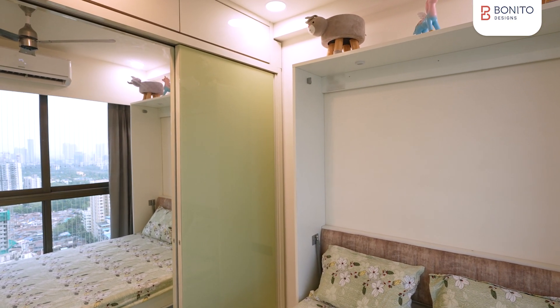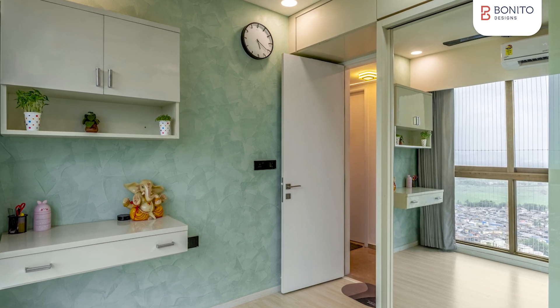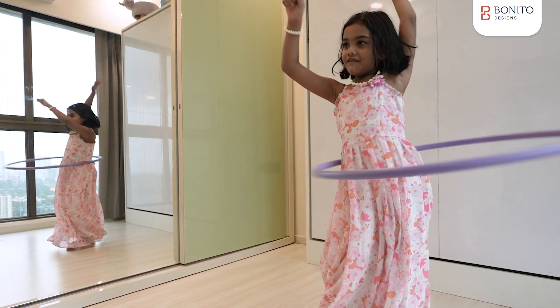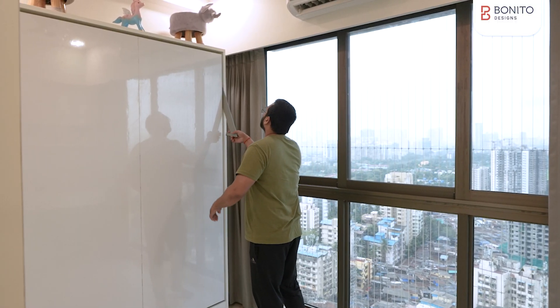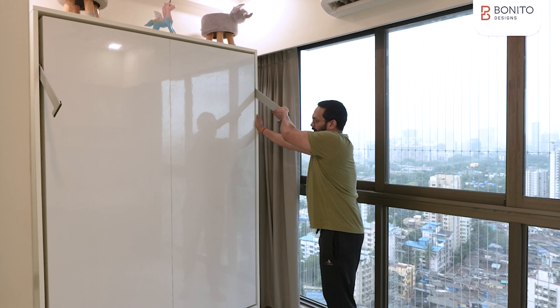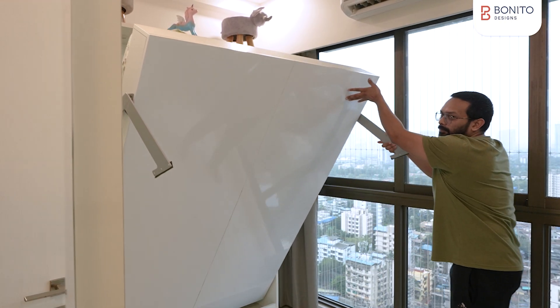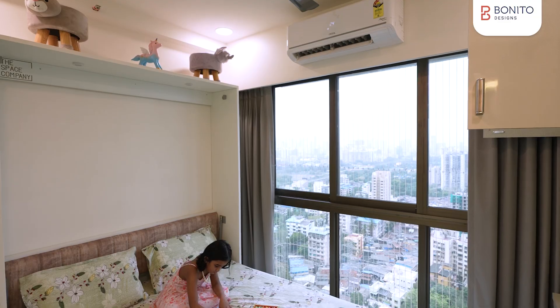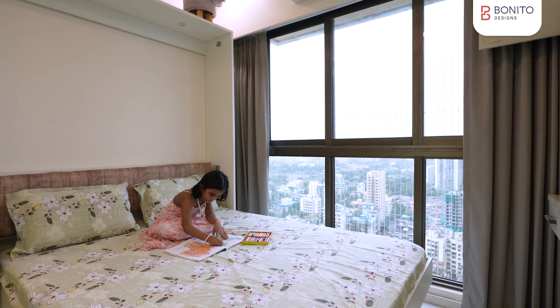The kids' bedroom is where she'll be sleeping, enjoying with friends, doing exercises, or playing around, so we wanted more space. That's when we were suggested to go for a wall-mounted bed. The moment we got that feedback, it was an instant click — this is what we were looking for.